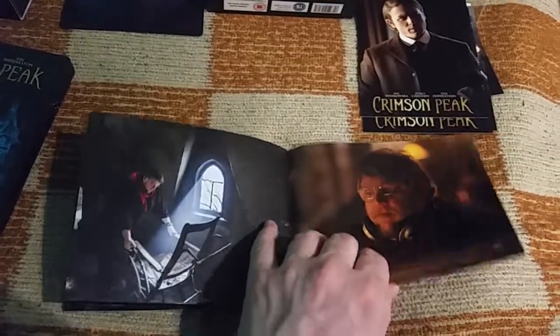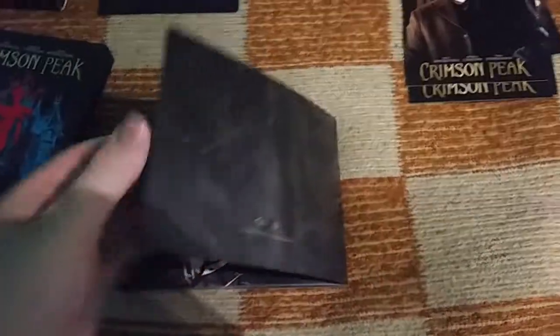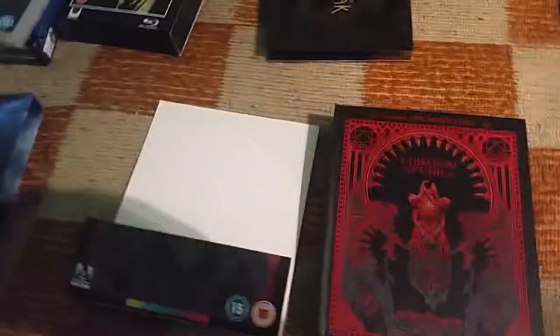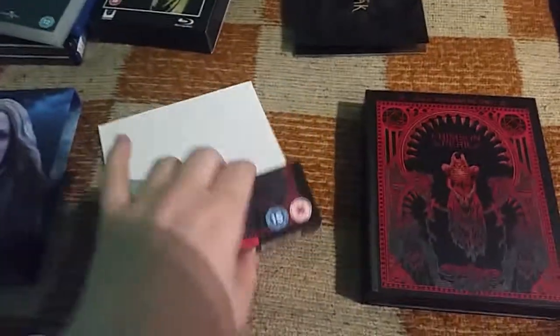The booklet artwork is not the best choice they could have made. Now moving on to the Arrow edition — the J-card has already been removed.